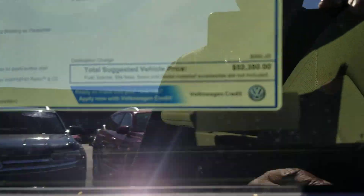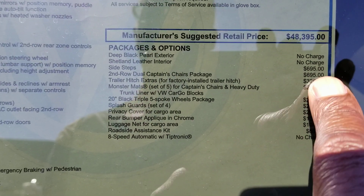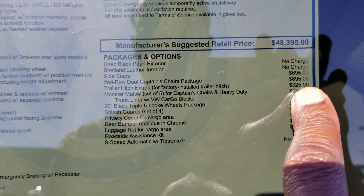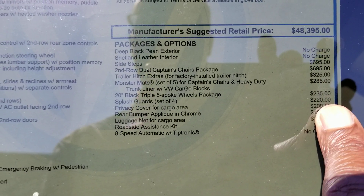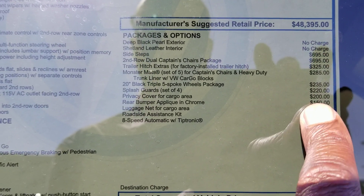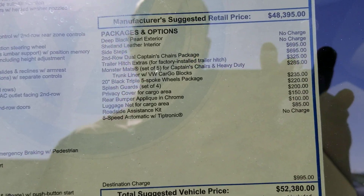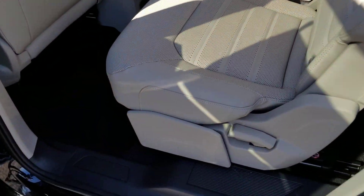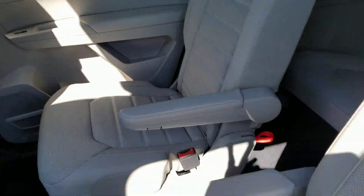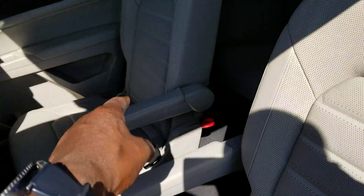This car comes in at $52,380. The extras include captain's chairs, factory hitch extras, monster mats, triple spoke wheels, black splash guards, privacy cover, rear bumper applique, luggage net, and also a roadside assistance kit. Here's a look at those captain's chairs — they're also heated in the second row — and they have latch hookups right here and over there.